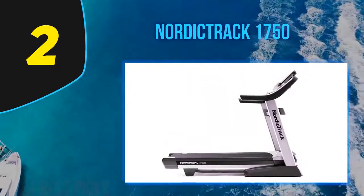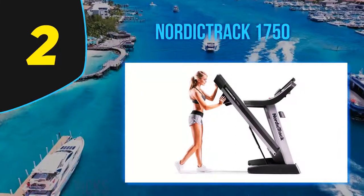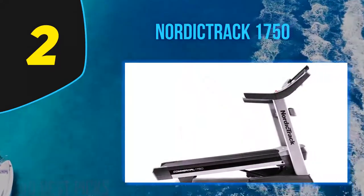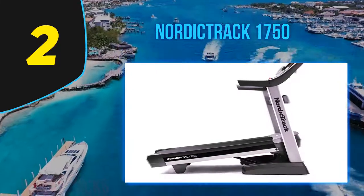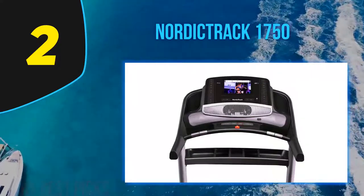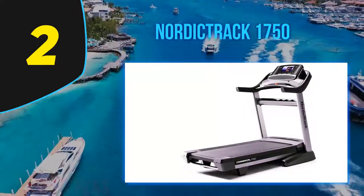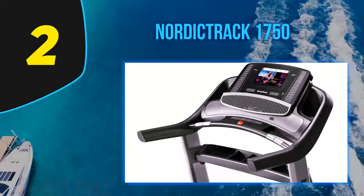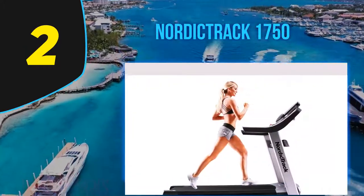A year-long iFit membership is included with the purchase of the 1750, and new models include a family membership rather than a standard one. Familiar highlights include a quiet 3.75 CHP motor strong enough for runners, the 10-inch HD touchscreen, iFit Coach workouts, built-in workout programs, and power incline decline. When used with iFit Coach, the incline decline feature syncs with the elevations of the terrain you choose via iFit's Google Maps component — you can virtually experience routes in Africa, the Americas, Asia-Australia, Europe, and Antarctica.